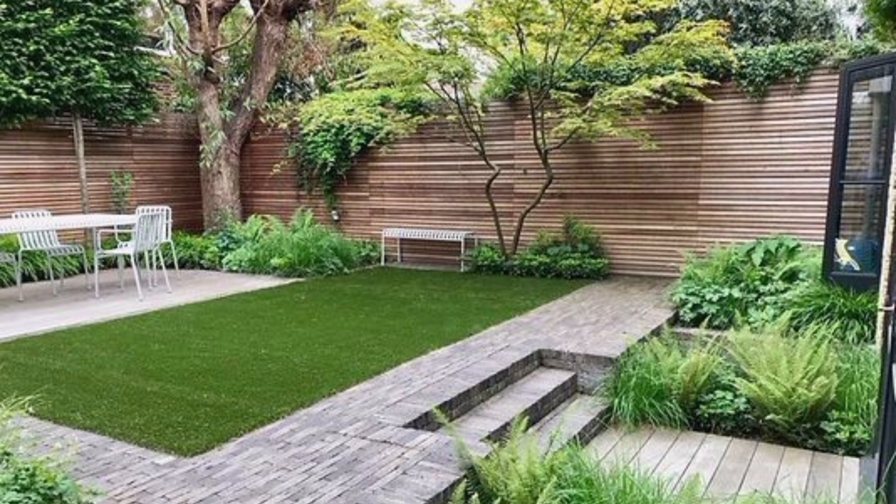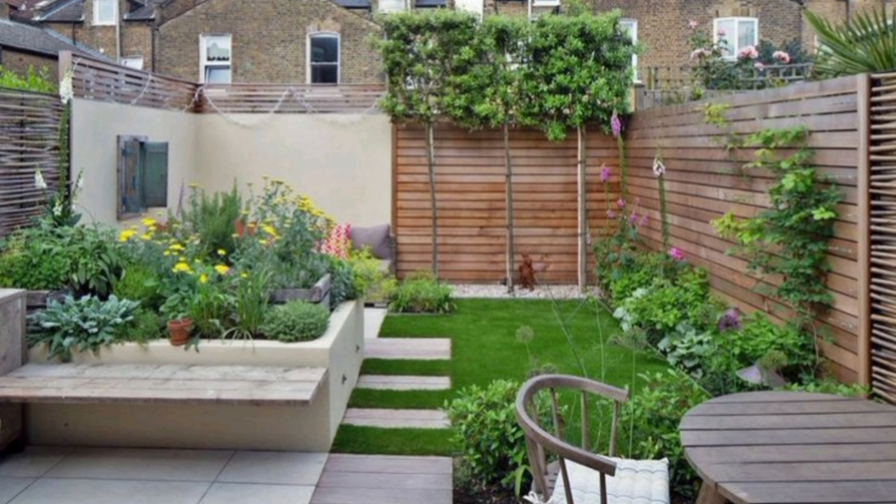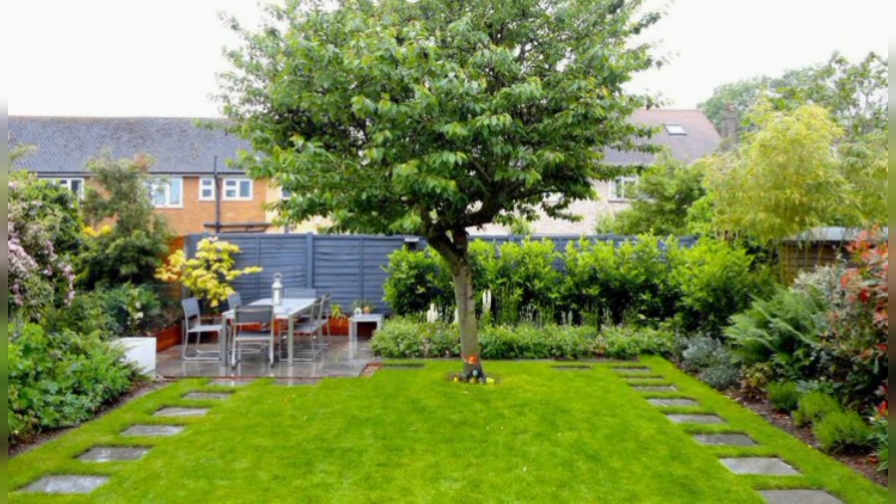This tranquil, restful escape from busy city life features a path that winds through groves of knockout roses, butterfly bushes, and azaleas, with areas of visual interest from a koi pond to a bird bath along the way.